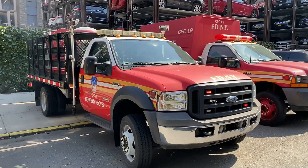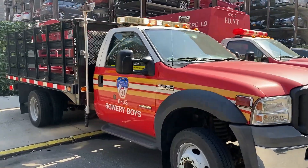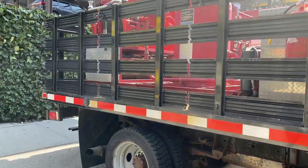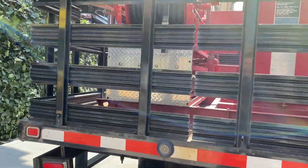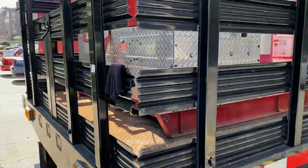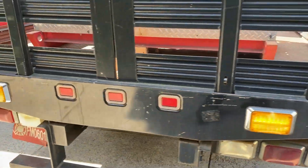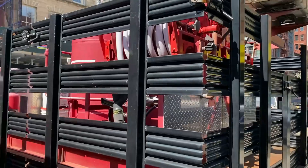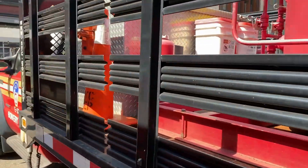Alright guys, here's a quick walk around of the lights of the Purple K unit. If you have any questions about the Purple K, I'll do my best to answer them in the comments, or I'll try to get you an answer. This completes this week's videos of special units in the FDNY — stay tuned for next week.